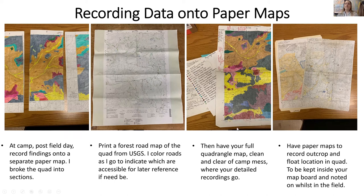Then you have your full quadrangle map — this is the clean, clear, away-from-camp-mess map. You want it away from all the dirt, and this is where your detailed recordings go. These are your paper maps that you have out in the field with you — you can obviously tell these have gotten dirty, sweaty, and gross. They are to be kept inside your map board and noted while you're in the field.